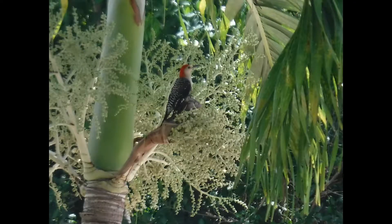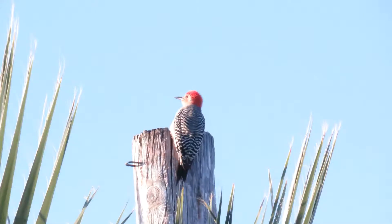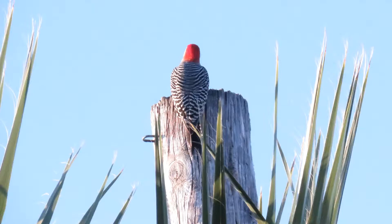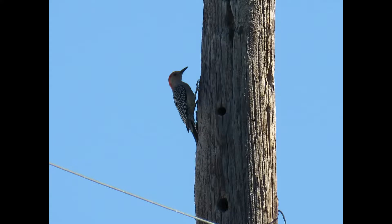Hey everybody, this is Michelle from Florida Keys Birding, and today we're talking about the red-bellied woodpecker. So why red-bellied and not red-headed? It may be little known or seen that the red-bellied woodpecker actually does have red on its belly.